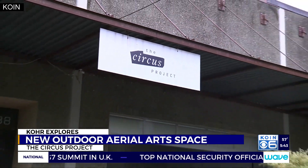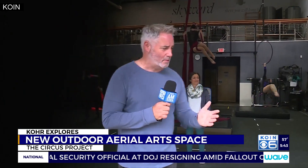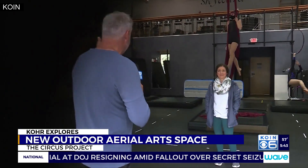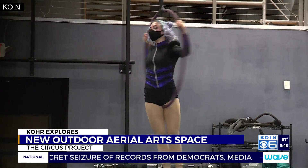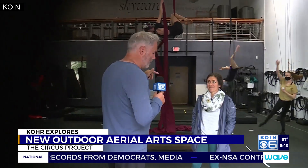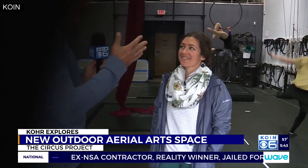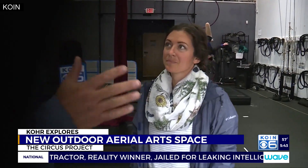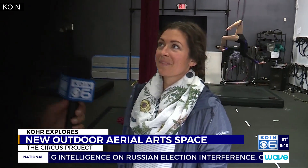We are at a circus school called the Circus Project, here at northwest Pettigrove and 17th in northwest Portland. As you can see, they've got some of the performers, some of the performance artists doing some practicing in the background. This is Amaya Alvarado, who is part of this group. This coming week is a big week because they have a performance — it's not open to the public, but it is a performance nonetheless.